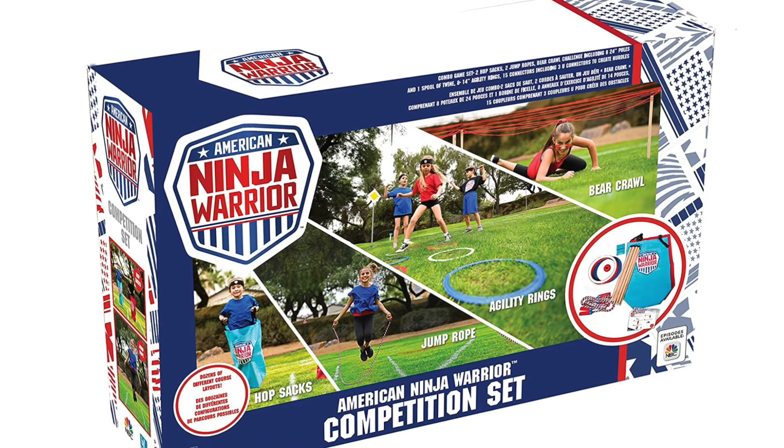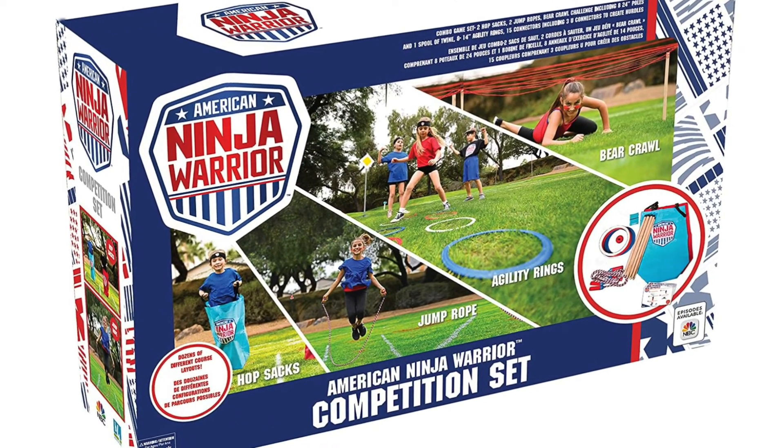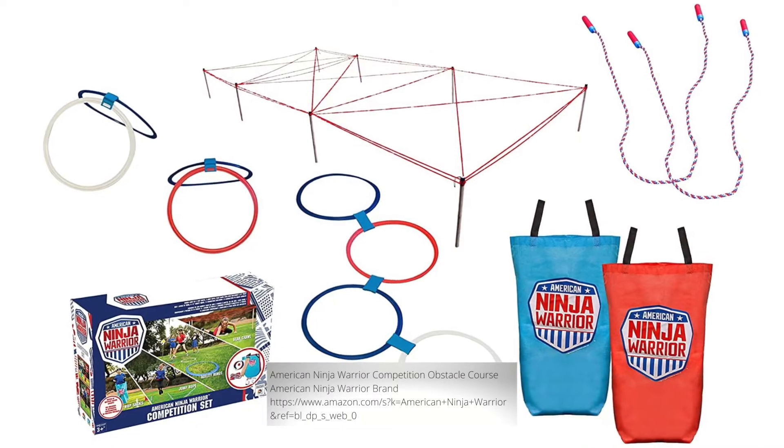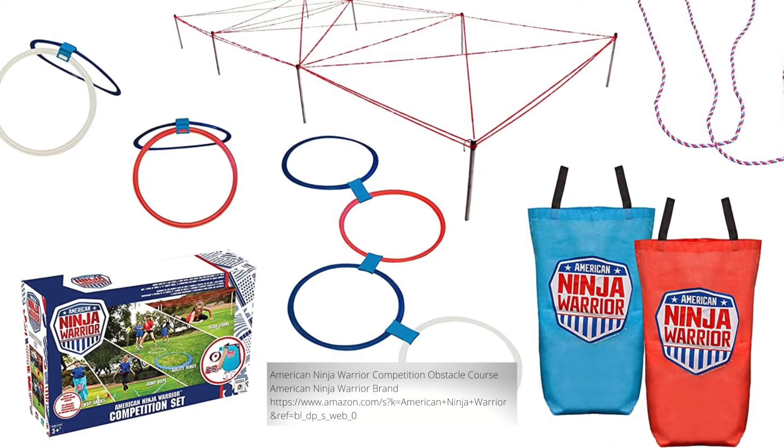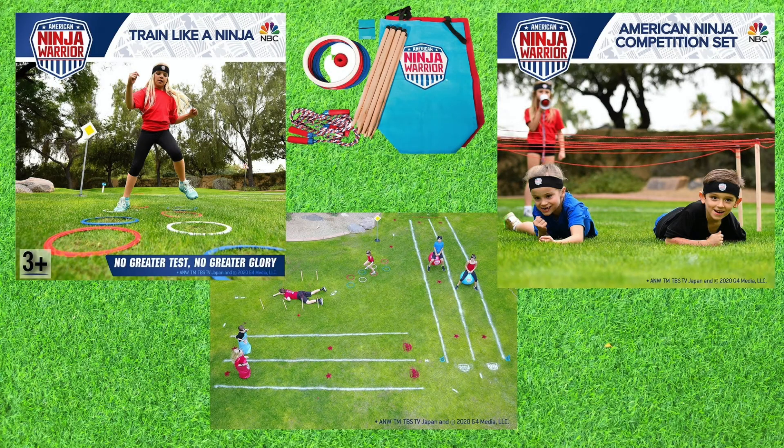Next up, we have the American Ninja Warrior competition set. This is an outdoor toy perfect for perfecting and channeling your kiddos' ninja moves. The course can be altered and laid out in a variety of ways, and I would recommend setting it up for them the first time and gradually moving toward them creating their own course.